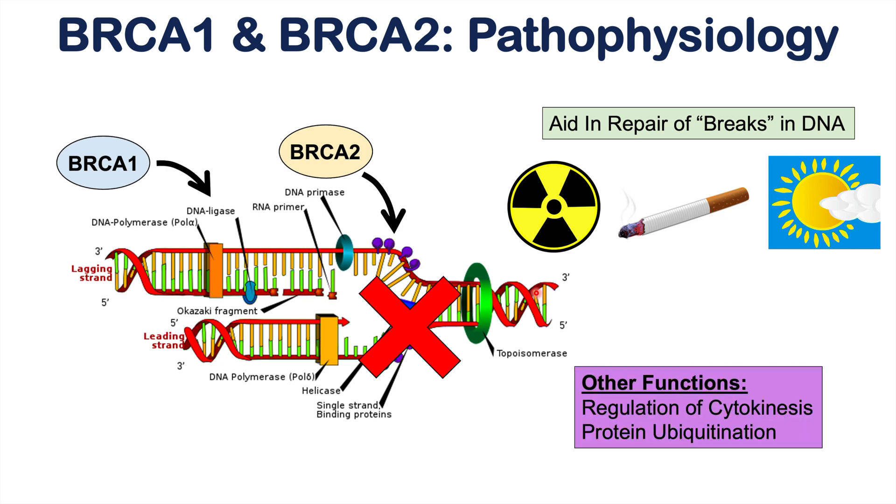BRCA1 and BRCA2 have other functions as well, including regulation of cytokinesis — the movement of chromosomes when cells are dividing. Both BRCA1 and BRCA2 are involved in regulation of cytokinesis, but BRCA1 is also involved in protein ubiquitination.